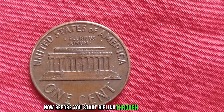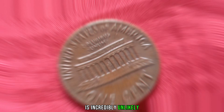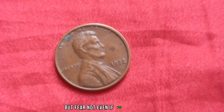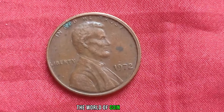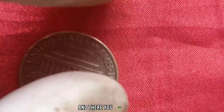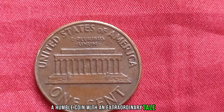Before you start rifling through your piggy banks hoping to strike it rich, it's essential to note that finding one of these rare pennies in circulation is incredibly unlikely. Most are in the hands of passionate collectors or housed in prestigious coin collections. But even if you don't stumble upon a 1972 penny without a mint mark, the world of coin collecting offers a wealth of other treasures waiting to be discovered. And there you have it — the fascinating story of the 1972 Lincoln penny without a mint mark, a humble coin with an extraordinary tale to tell.